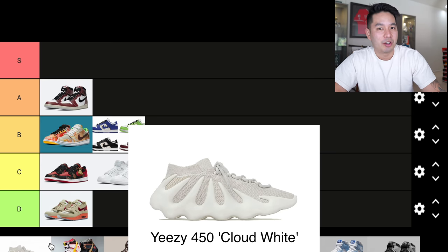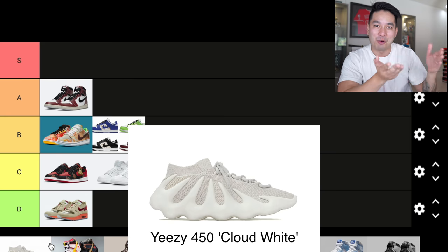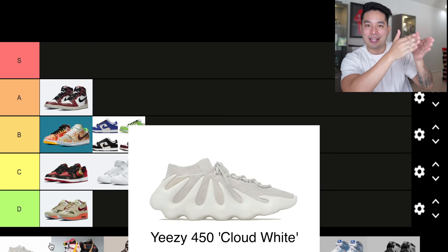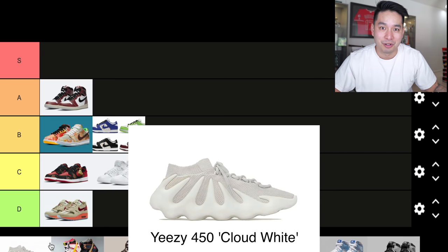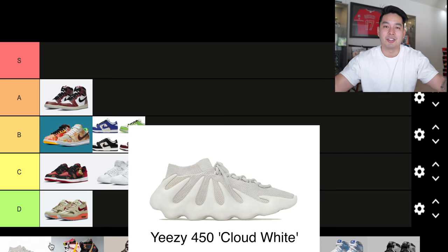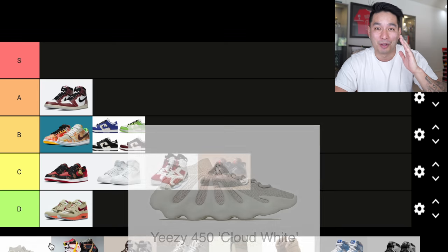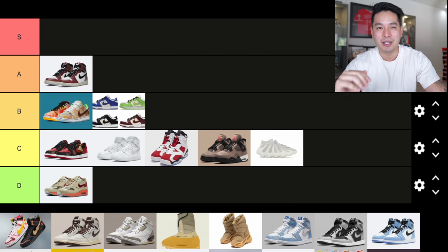Number nine is the Yeezy 450 Cloud White. I think 2021 was the first year we saw this Yeezy 450 model. I had a pair in hand from the CONFIRMED app, and the shoe just doesn't seem very functional to me — the sole looked like it doesn't work well for walking, and the sock upper is what it is. Overall not a big fan, but it's not the worst thing Kanye's done this year. C tier — average.